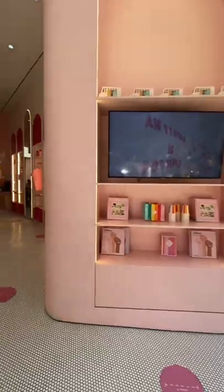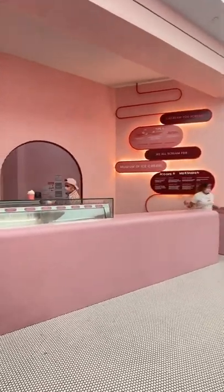We visited the ice cream museum in New York and here's how it went. They do sell ice cream at the entrance, but I'm gonna let you in on a little secret — do not buy the ice cream just yet.